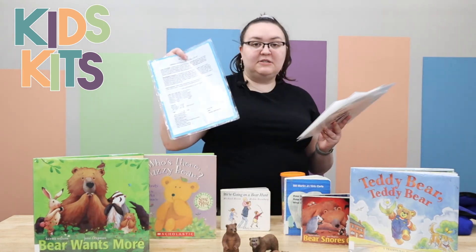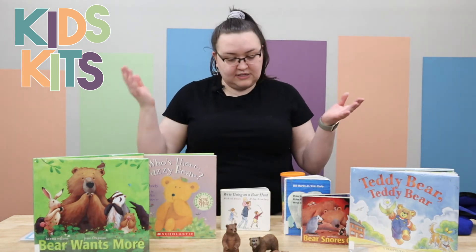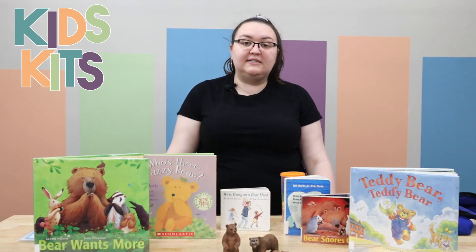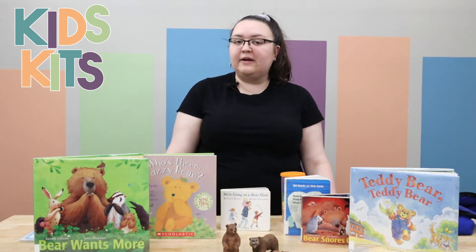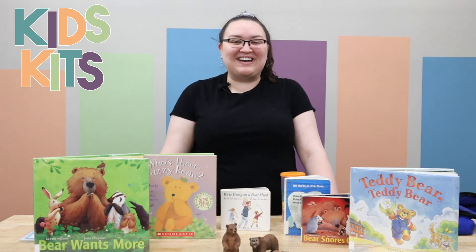We also have some little stories and explanations of why this is such a great kit for things like phonological awareness, expanding your vocabulary, et cetera. Thanks so much for joining me. I'll see you later. Bye-bye.